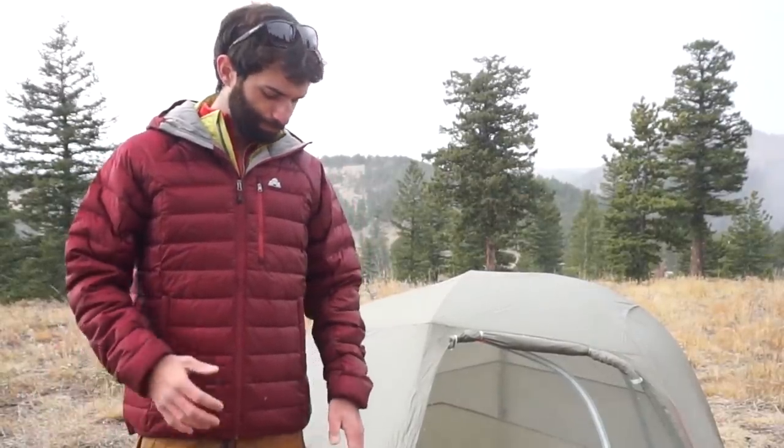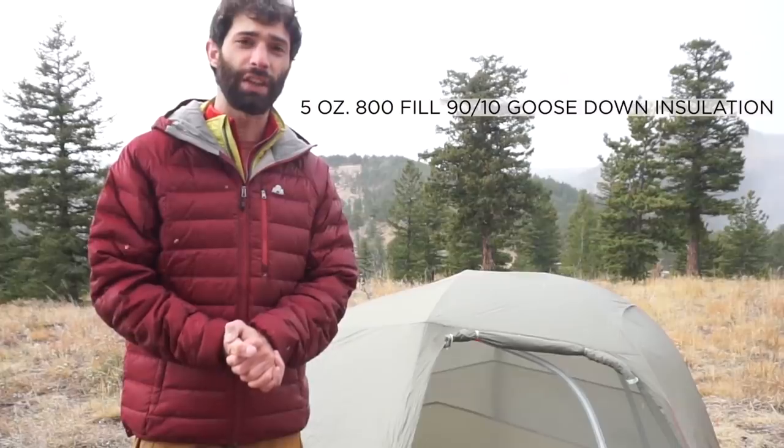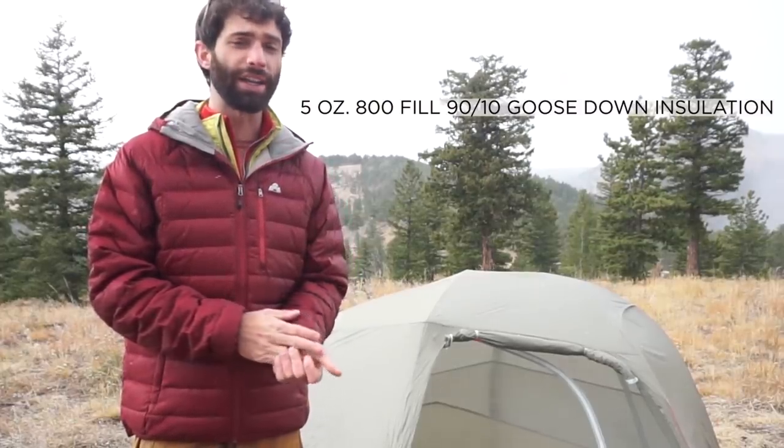The Feather Pack has been around for a few years now — it's one of our favorite pieces. It's seen a little bit of an update and has a new baffle design, which helps keep the insulation in real close to your body. That's also thanks to the 800-fill down insulation on the inside — real high quality down.